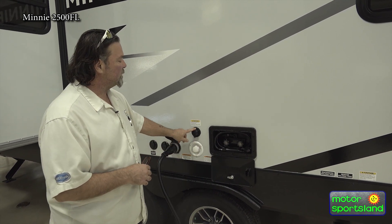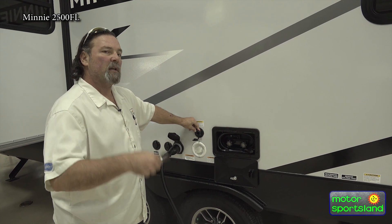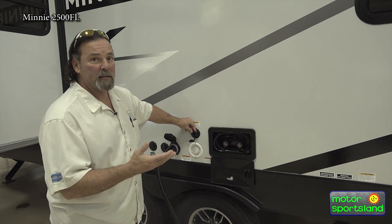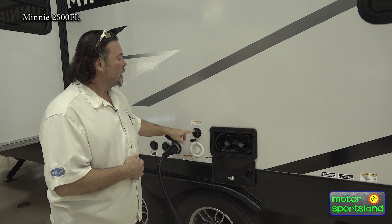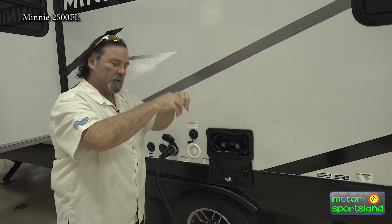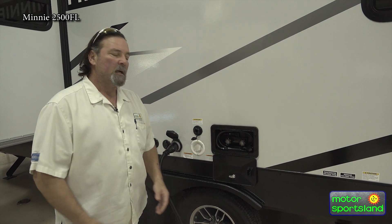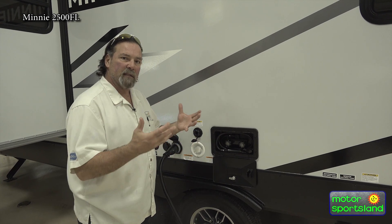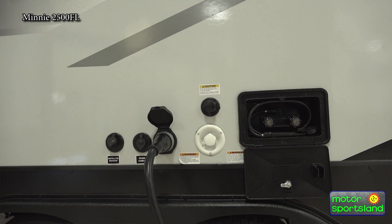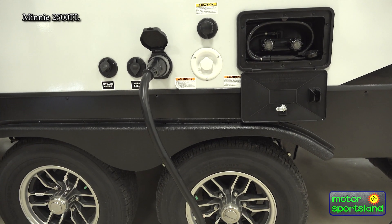Black tank flush, folks — this is huge. Pop this off anywhere you go to dump. Hook up a hose here from a water spigot, and it's pressurized. It goes up over your black tank and acts like a pulsar sprayer, spraying all that waste out and flushing the whole black tank. You don't want anything left in there — it can create gas and odor. This alleviates all of that.